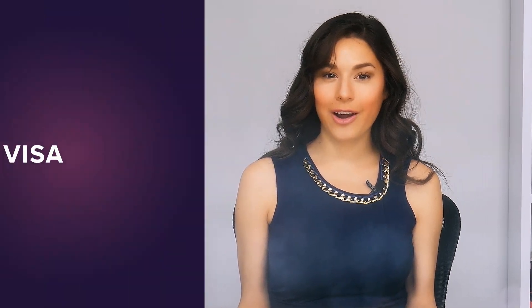And with that, you should have what you need to make an informed decision about the Total Visa Credit Card. To learn more and submit an application online, you can head to this button right here.